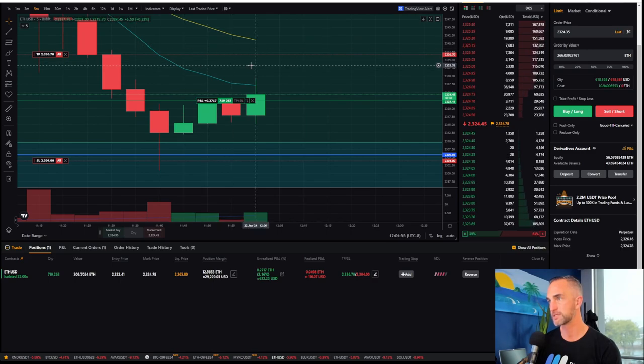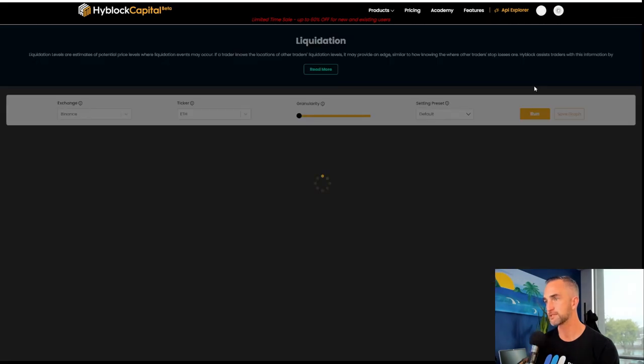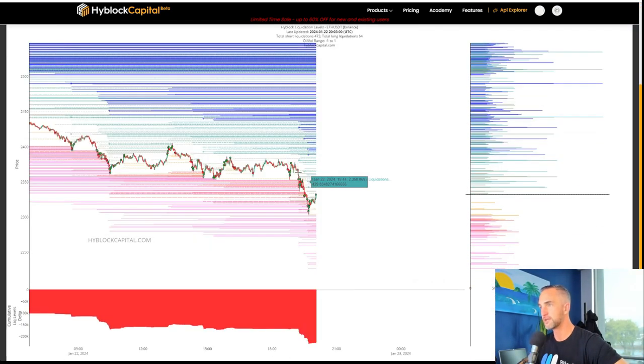It's going to close here. Let's look at High Block Capital. As we are coming into these little spots of liquidity, they're giving us a chance to add to the position if we want. And there's still lots of liquidity to the upside.